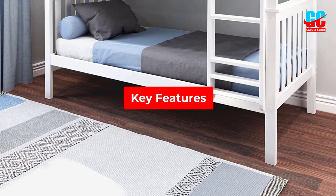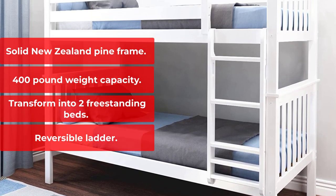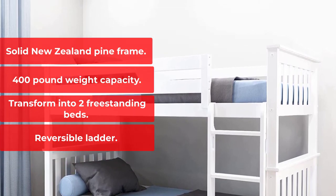Key Features: Solid Zealand Pine frame. 400-pound weight capacity. Transforms into two freestanding beds. Reversible ladder.